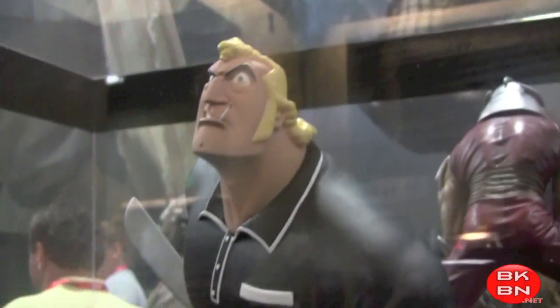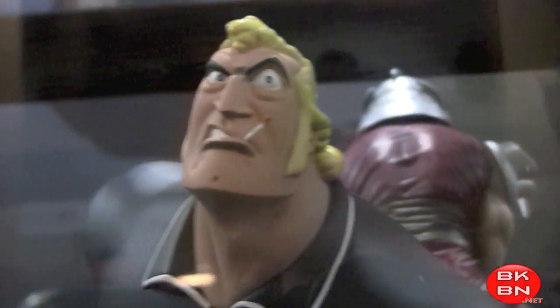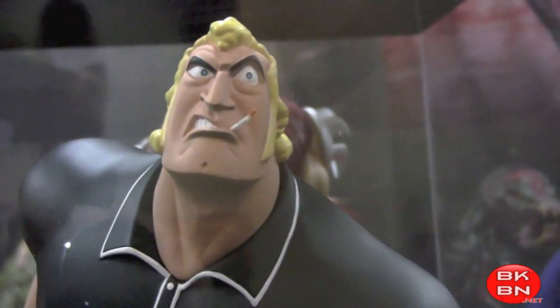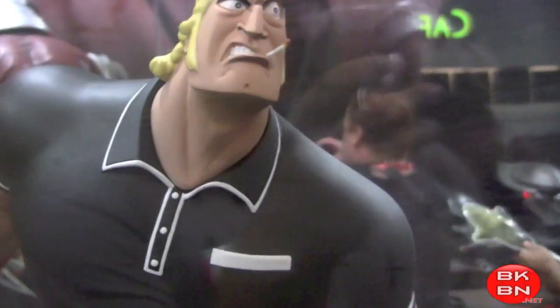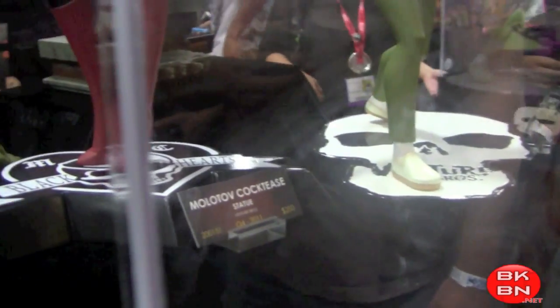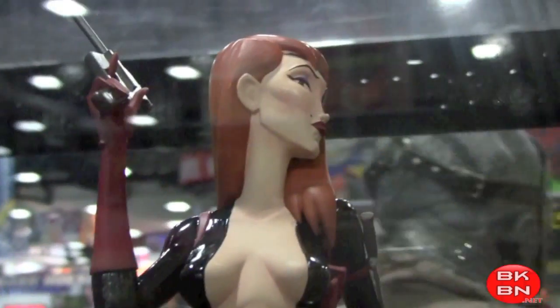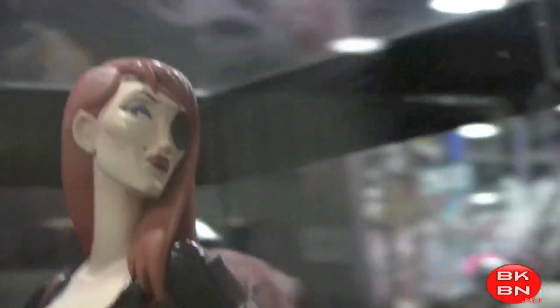And here we got some Venture Brothers stuff — Brock Sampson, very nice. Got his cigarette there, ready to kick some ass, get Dean and Hank out of trouble as always. Very cool. It's really cool that we are getting Venture Brothers statues.